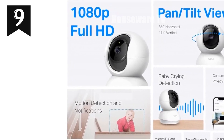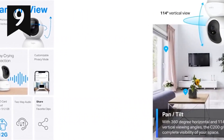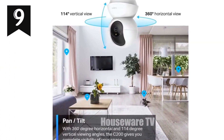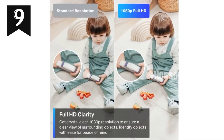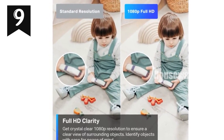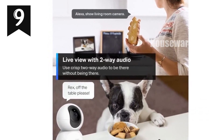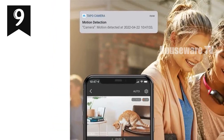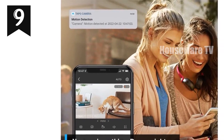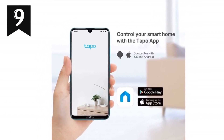Introducing the TP-Link Tapo Pan Tilt Security Camera, the ultimate solution for your home security and surveillance needs. With its 1080p resolution, enjoy crystal-clear footage capturing every detail. The camera's 360-degree horizontal and 114-degree vertical pan-tilt range ensures a wide field of view, leaving no blind spots. Motion, person, and baby crying detection trigger instant push notifications, alerting you to any unusual activity. Night vision up to 30 feet provides clear visuals even in low-light conditions. The built-in two-way audio and siren allow you to monitor and deter intruders remotely. Use simple voice commands to view the camera's live stream on compatible smart devices like Echo Show and Google Chromecast.